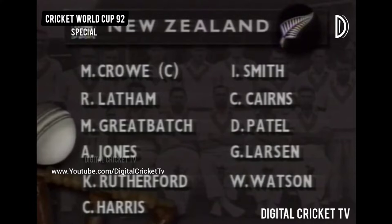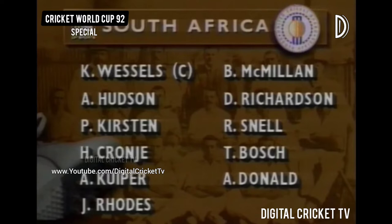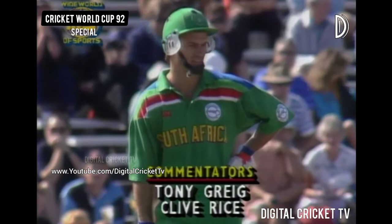One change in the New Zealand line-up: Mark Greatbatch coming in with John Wright having shoulder problems. New Zealand captained by Martin Crowe, Kepler Wessels captaining South Africa. They have a very good fielding line-up. Tertius Bosch comes into the side from the team that defeated Australia, replacing Merrick Pringle.